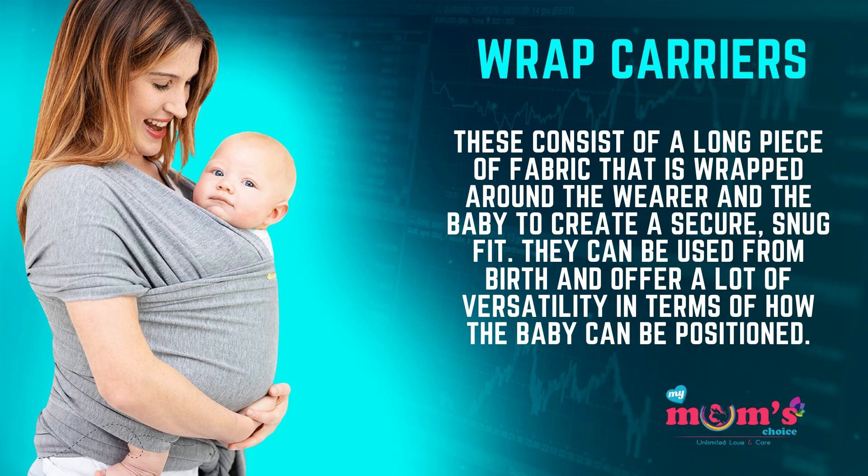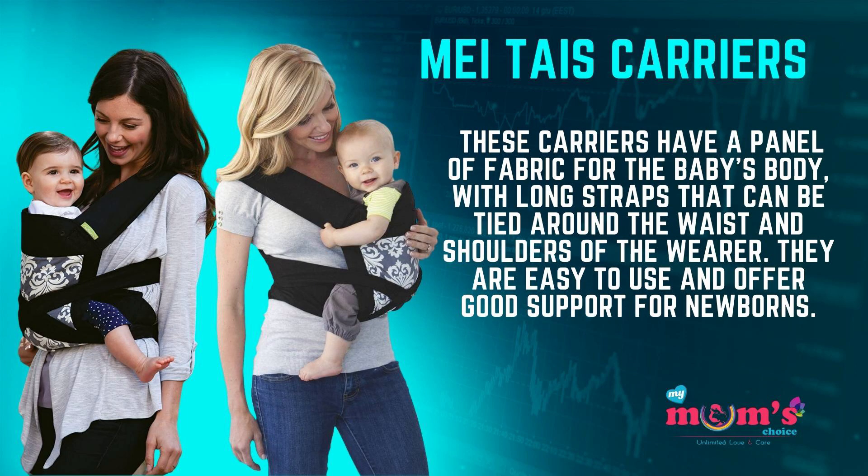The third type is wrap carriers. These consist of a long piece of fabric that is wrapped around the wearer and the baby to create a secure, snug fit. They can be used from birth and offer a lot of versatility in terms of how the baby can be positioned.